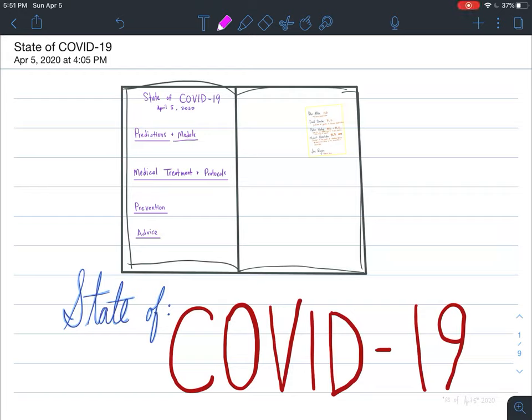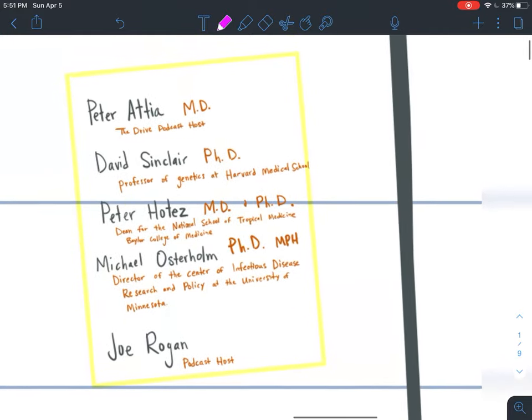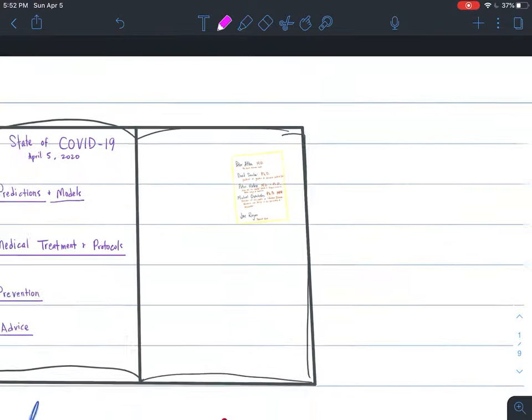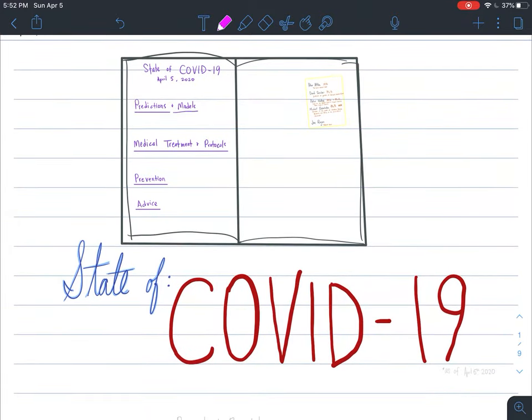Yo, what up SciFam? It's your boy Nickel here, and today we're going to look at the state of COVID-19, at least up until April 5th, 2020, which is the day that I conducted most of this research and recorded this video. A lot of this research came from Peter Attia's The Drive podcast — he's an MD — David Sinclair PhD, Peter Hotez MD and PhD, Michael Osterholm PhD and MPH, and also Joe Rogan for hosting many of these people on his podcast. These conversations have really provided a lot of insight into the current state of COVID-19.